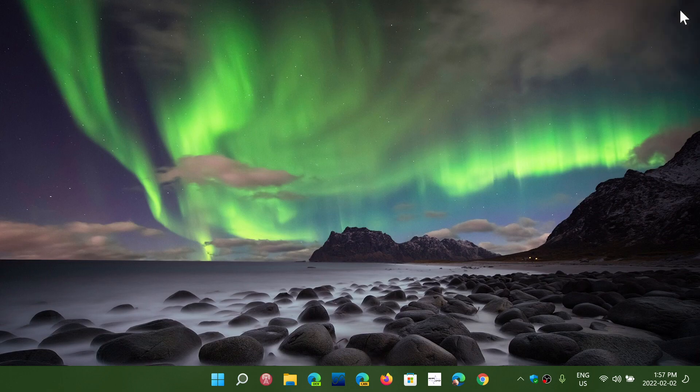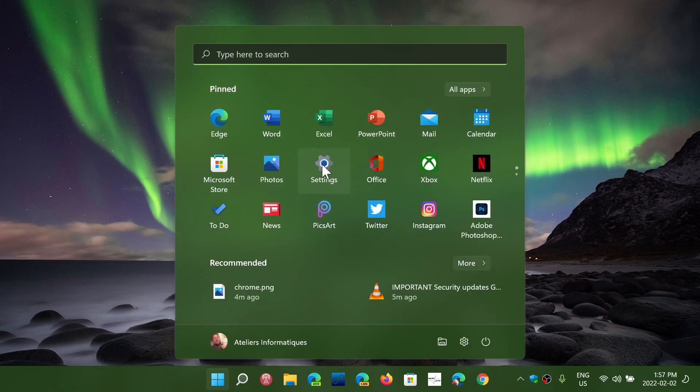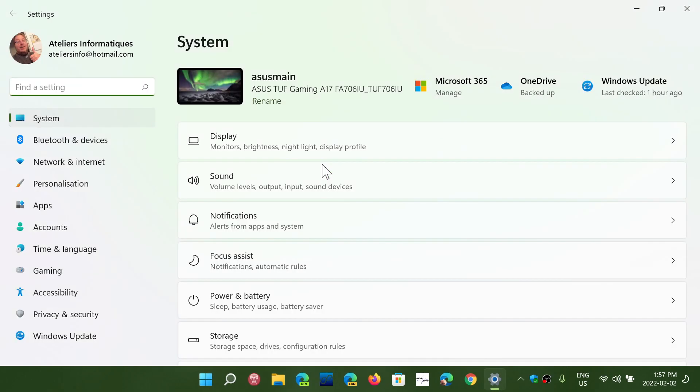Welcome to the Windows Computer and Technology channel. We're going to come back to previous updates for January, particularly the big bug-fixing update that was released for Windows 10 and Windows 11.